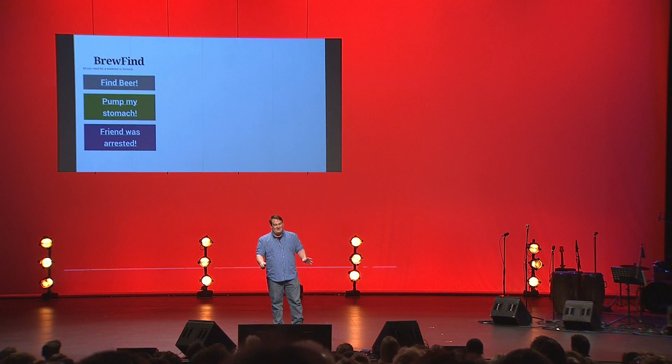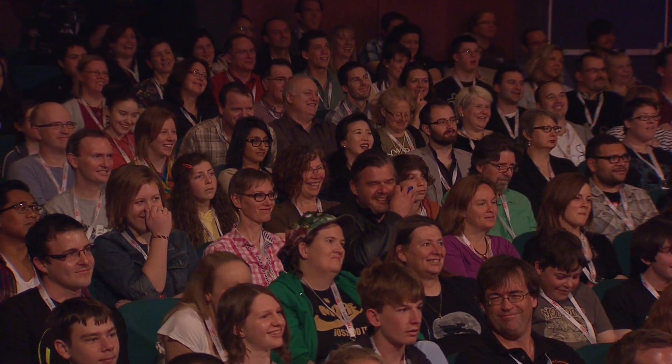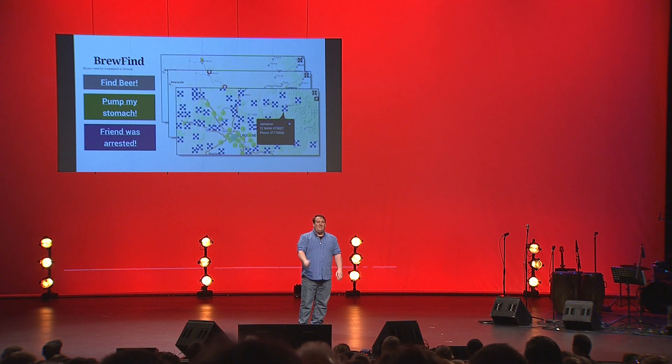Turns out you can. I made a website called Brewfind — all you need for a great weekend in Victoria. It was a website that would geolocate you using your phone's GPS and show you the nearby locations of microbreweries where you can get drunk, hospital emergency rooms to get your stomach pumped after you've drunk too much, and police stations so you can pick up your friends after they've been arrested for public urination.